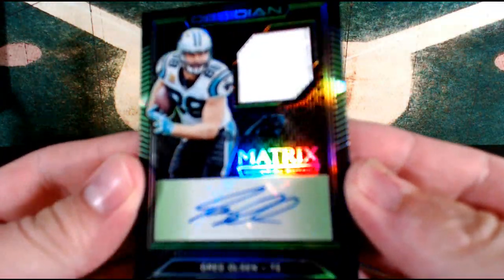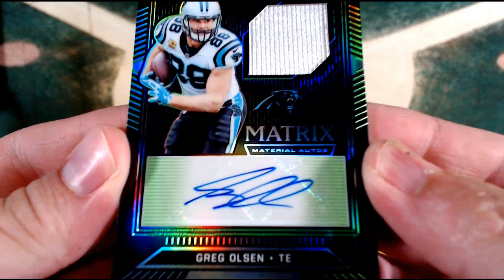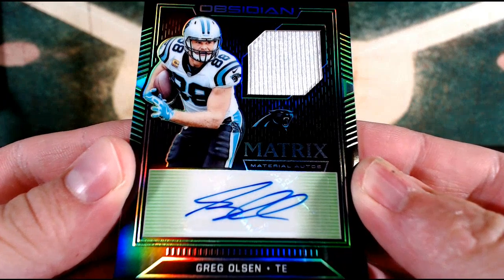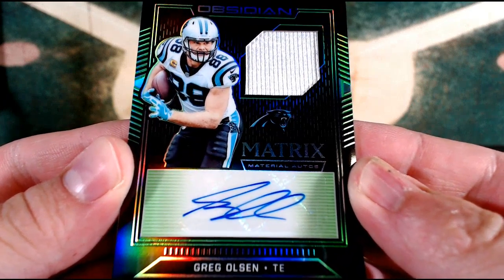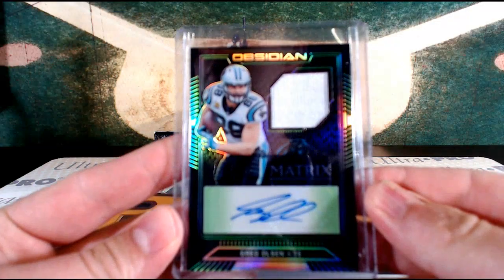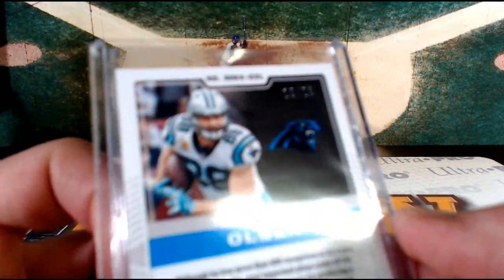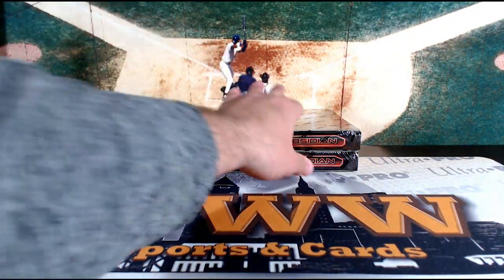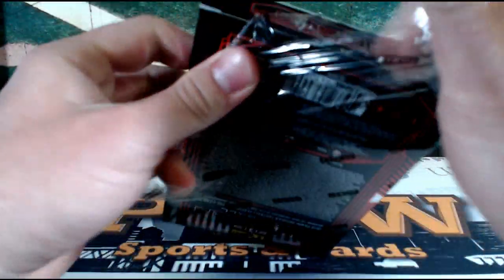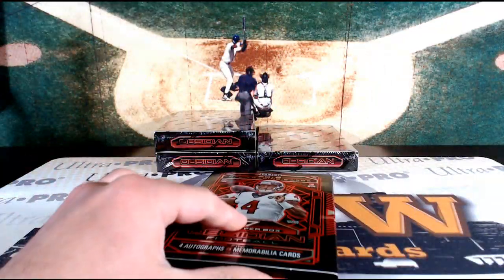Look at this hit for Carolina — the Matrix Material Autos, the tight end Greg Olsen. Nice hit there for Carolina, going out to J. Greg Olsen — that's green again, 19 out of 25. So I like where we're going here: DK Metcalf, Dwayne Haskins, Baker Mayfield, Greg Olsen, Dak Prescott — this has been a nice little half case so far.